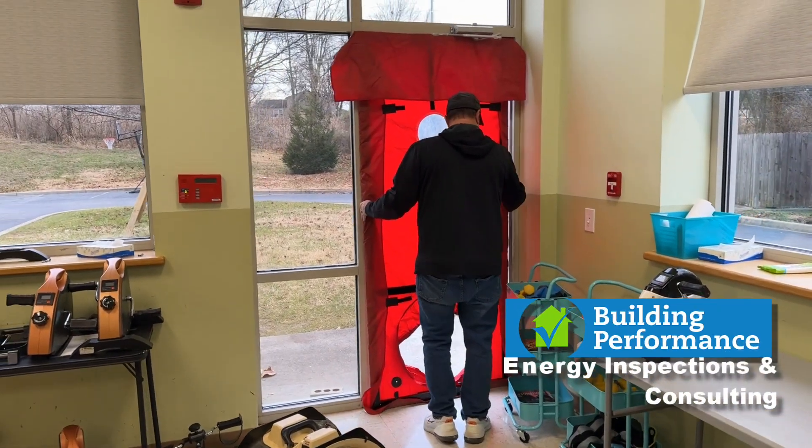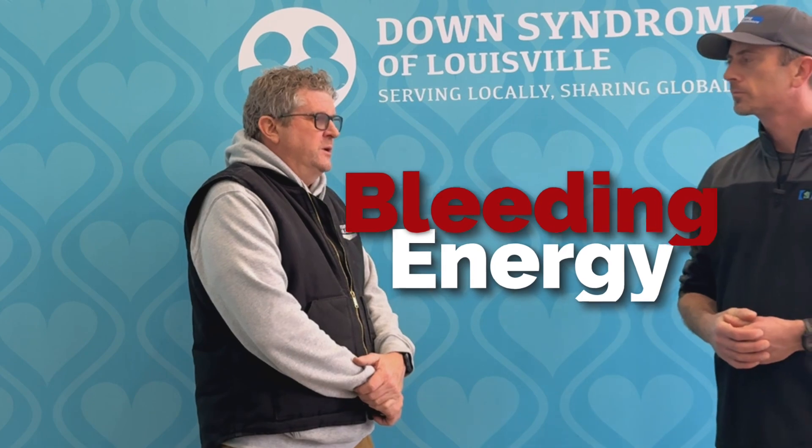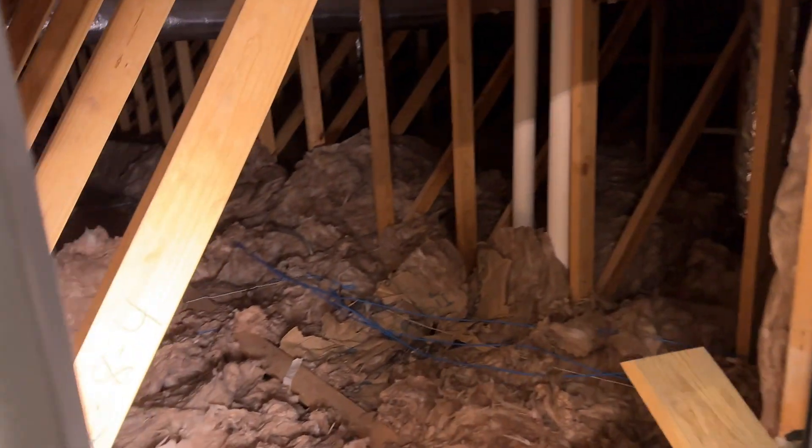We're at Down Syndrome of Louisville — this has been a big project. We got called in because they were having comfort complaints. It was a combination of energy bills; this building is just basically bleeding energy.